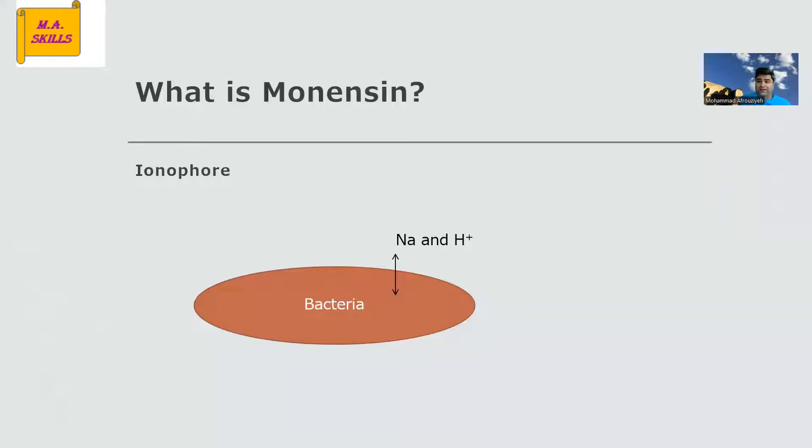So, what is monensin? Monensin is a feed additive from a group called ionophores. The mechanism of action is really around bacteria in the rumen — they change the concentration or gradient of certain ions, like sodium or protons, across the cell wall of bacteria. By doing that, they can shift the microbial population in the rumen, and they typically kill gram-positive bacteria.